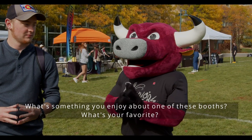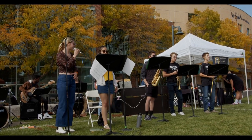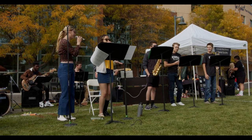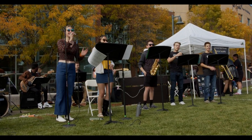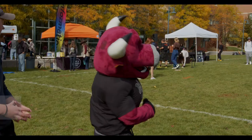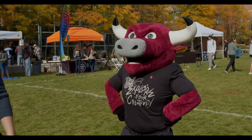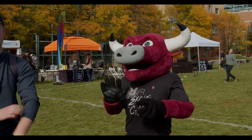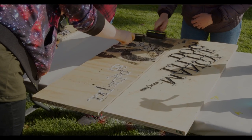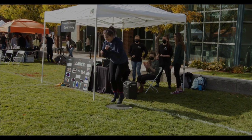What's something you enjoyed about one of these booths? What's your favorite? I think he likes the printmaking booth, and he might consider the paint booth as long as he doesn't get paint on him. We're gonna have a good time tonight — let's celebrate, it's alright.